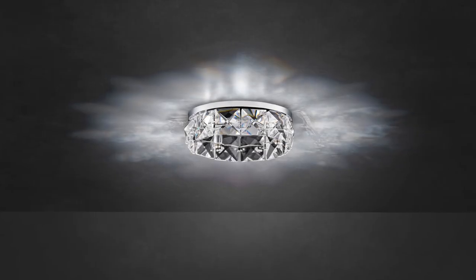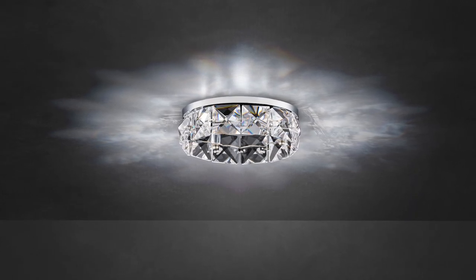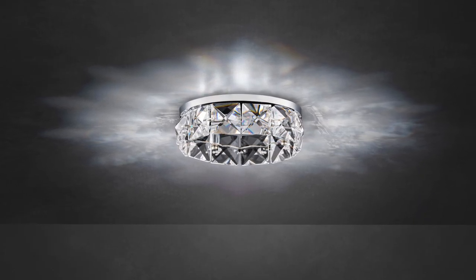XEO uses LED light to play with a circle of sparkling Schaumbach Radiance crystal squares, animating ceilings with multi-dimensional reflections while delivering even illumination.